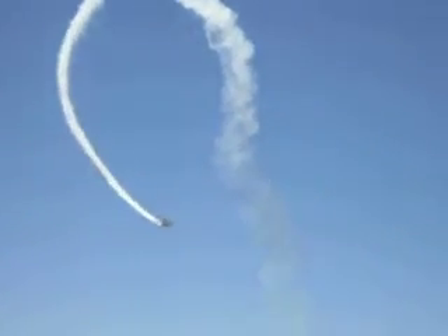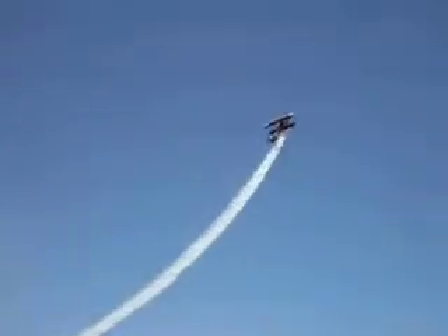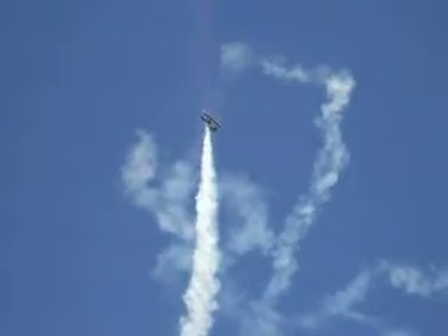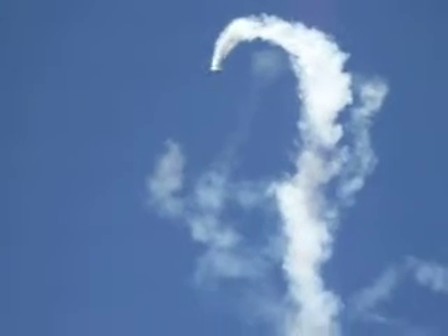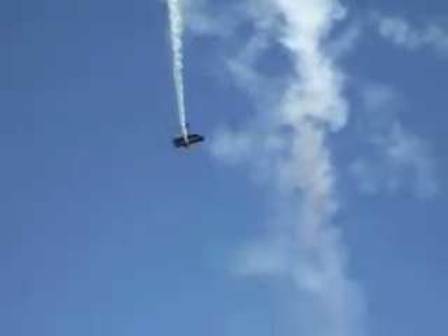Here he comes diving back down once again, speed over 150 miles. He takes it into the vertical. He performs a quarter roll on the way up, kicking in the rudder for the hammerhead turn, with a snap roll on the way down.